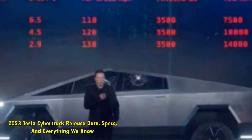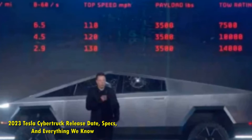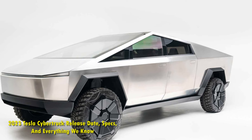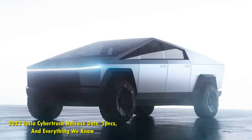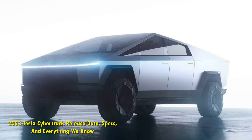Other current options in the segment and their starting prices include the Ford F-150 Lightning at $55,974, the Lordstown Endurance at $65,060, the Rivian R1T at $73,000, and the GMC Hummer EV pickup at $79,995.